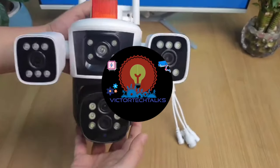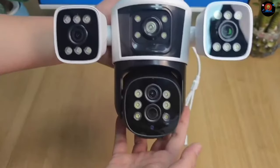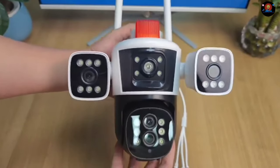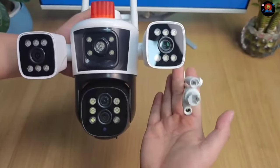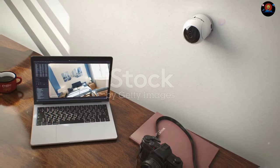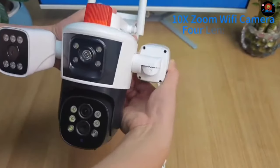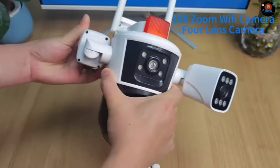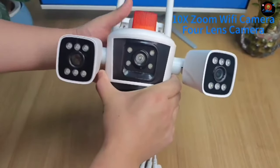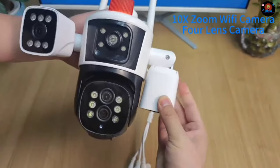Hey everyone, Linus here. Today, we're diving into a topic that's crucial for every homeowner and business owner alike. We're talking about security. In today's world, ensuring the safety of your property is more important than ever. Enter the LS Vision 20MP Wi-Fi surveillance camera. This device is packed with cutting-edge technology designed to keep your property safe and secure. This isn't your average security camera — it's a game-changer in the world of surveillance.